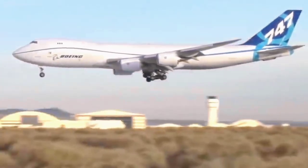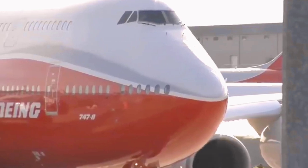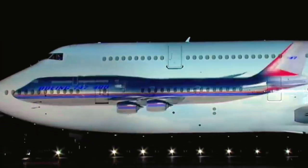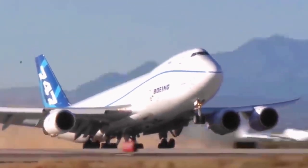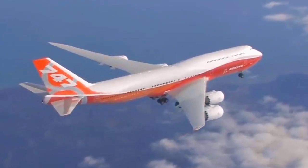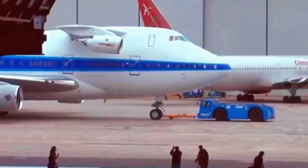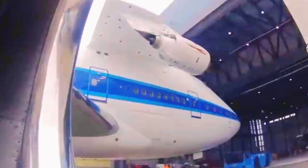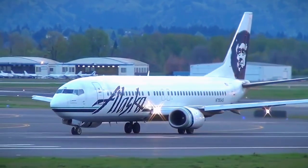Design. The Boeing 747's design was revolutionary when it was first created in the 1960s. Its purpose was to be a larger, more spacious aircraft that could transport more passengers than any other plane at that time. To accomplish this goal, Boeing engineers came up with the idea of a double-decker cabin design that allowed for more seats to be placed on the same amount of floor space. The unique hump on the front of the aircraft is a distinctive feature of the 747, and it houses the cockpit, which gives the plane its recognizable profile. However, the design of the 747 isn't only about aesthetics — advanced aerodynamics and materials were also incorporated into the design to make the plane as efficient and safe as possible.